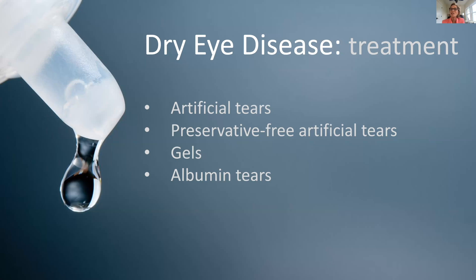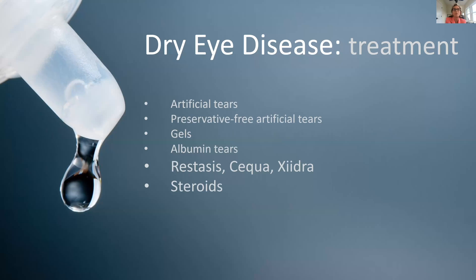Some patients use albumin tears — a really remarkable dry eye treatment. When a patient reaches this level of care, I usually involve a cornea specialist. We take the patient's blood, centrifuge it to obtain the thick albumin fraction, which contains healing proteins and anti-inflammatory factors. This becomes a tear supplement that coats the eye, and quite a few of my patients have been helped by it.